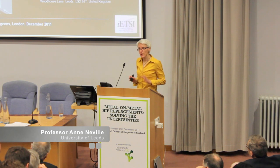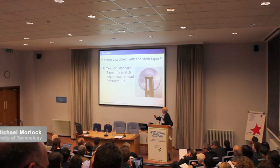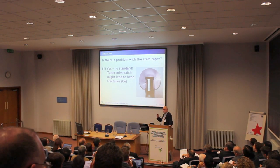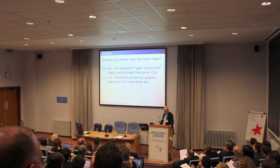Thank you very much. What I thought I would do today was to give quite a generic talk about the role of corrosion. That's what can happen — for example, that's an intentional table mismatch, and you can see even a delta head, which is a very strong ceramic: if you have a table mismatch, you can easily get it to fail.